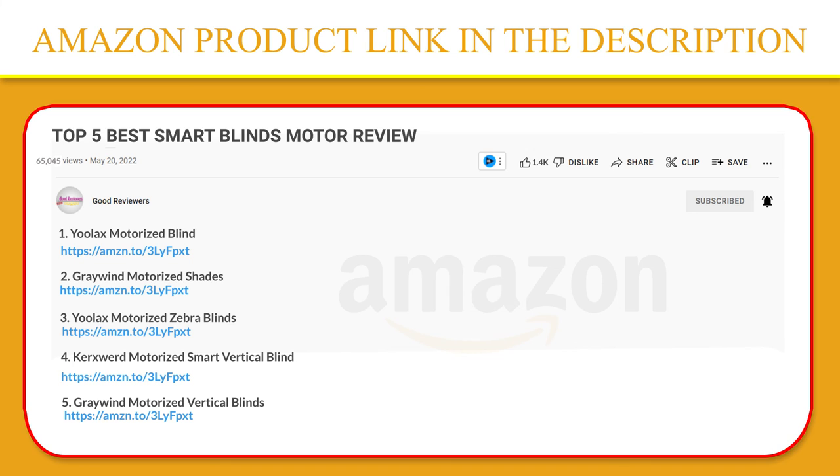If you have any questions about the products mentioned in this video, leave a comment below and I'll get back to you as soon as I can. Stay safe, take care, and peace out — thanks!